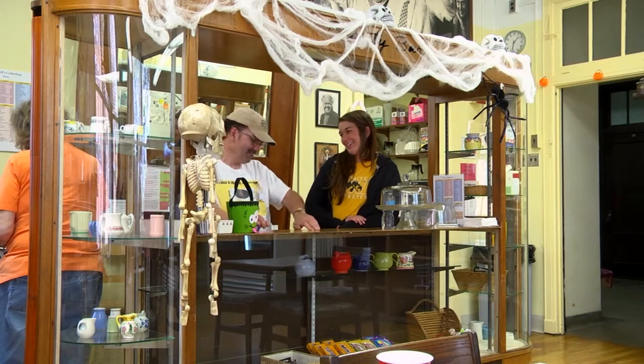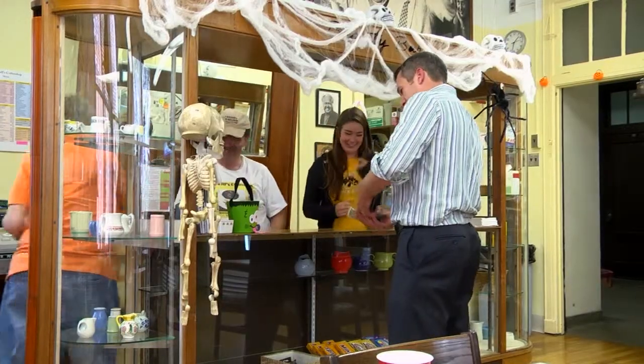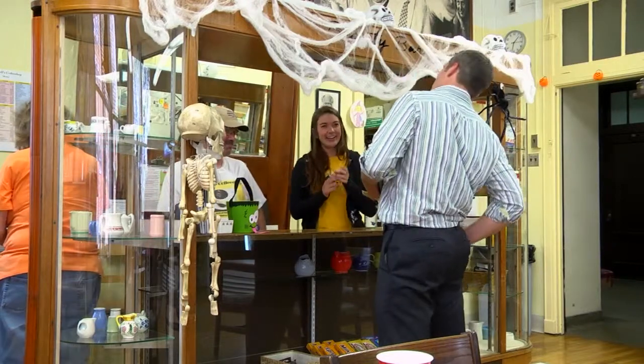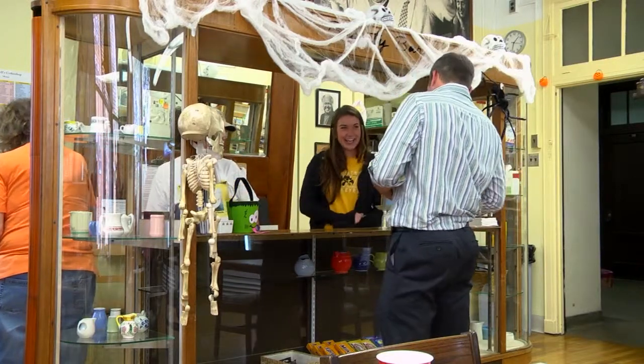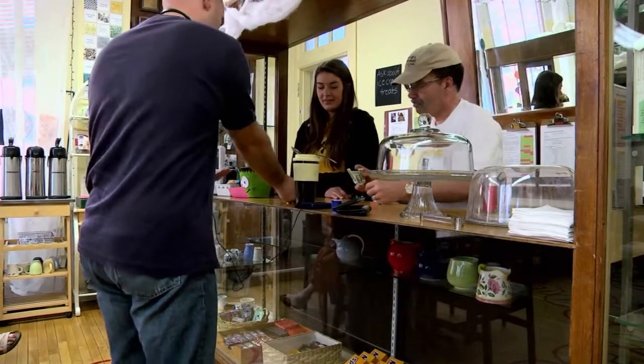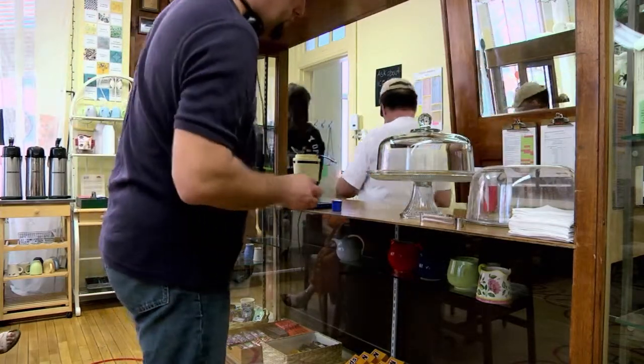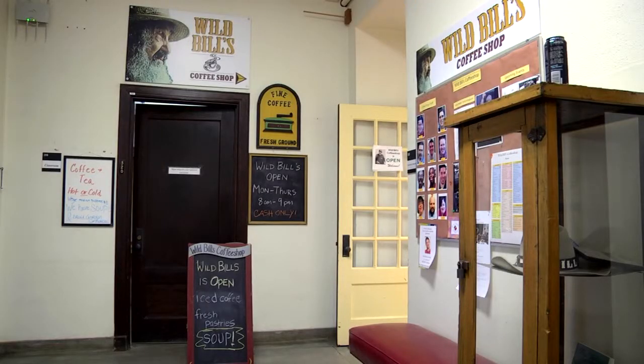University of Iowa sophomore Sarah Kress is a volunteer at Wild Bills. She had no idea what she wanted to do, then took intro to social work and fell in love with the class and the stories. Working at Wild Bills inspired her interest in working with people with handicaps and disabilities. As a pre-social work major, Sarah needed to fulfill her 45-hour volunteer requirement, and Wild Bills was her answer.